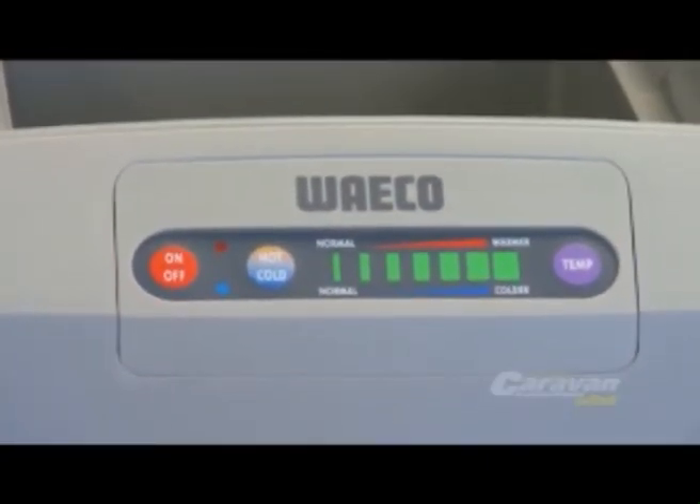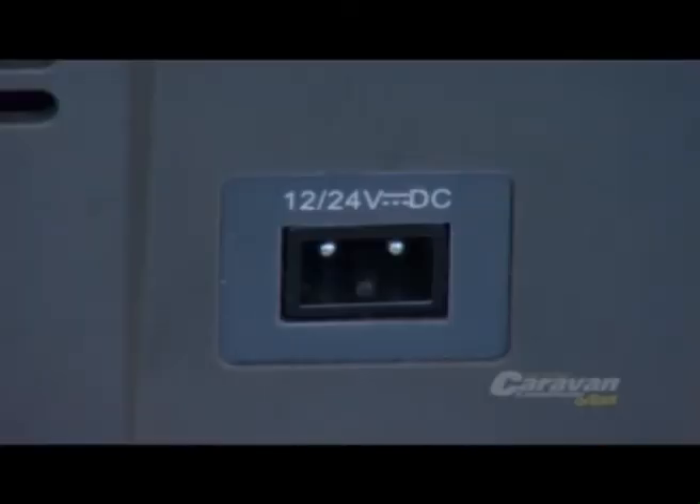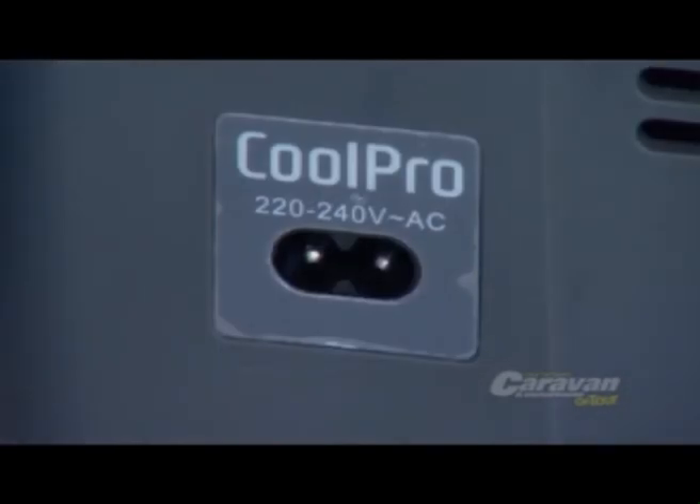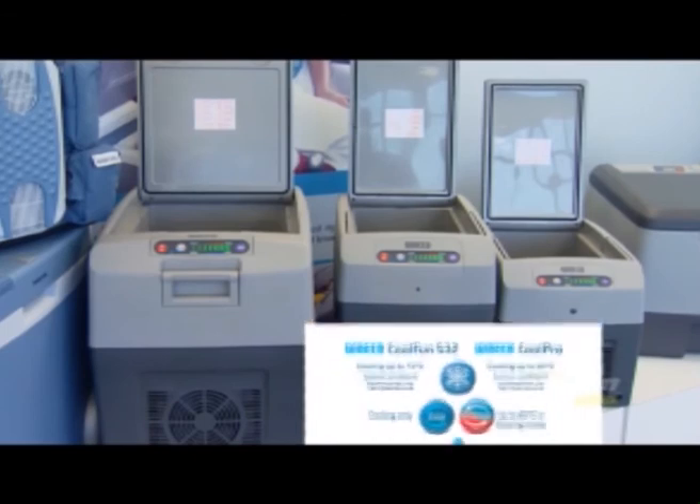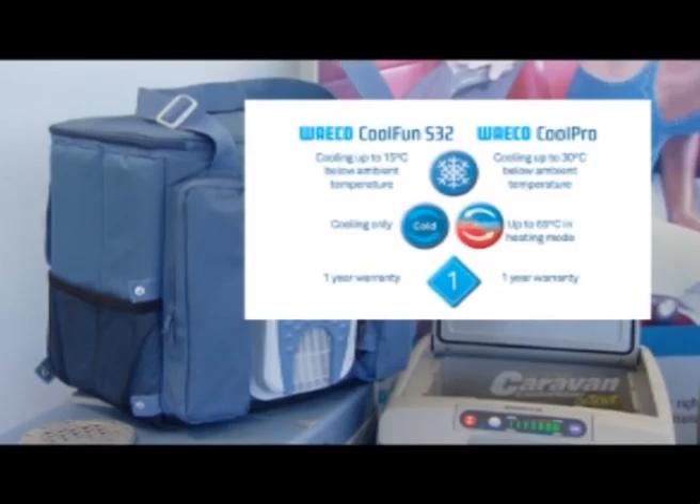Last month we spoke about 12 volt fridges, so this month I thought we'd have a look at these thermoelectric fridges. These run continuously, so they use a little bit more power, but the advantage is you can also have them on heating. These units run continuously on 12, 24, or 240 volt using a thermoelectric power source, and they will cool down to 30 degrees below ambient.